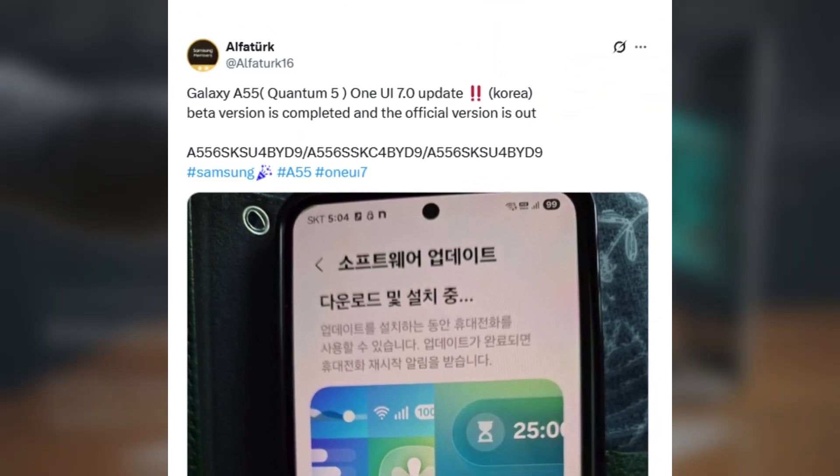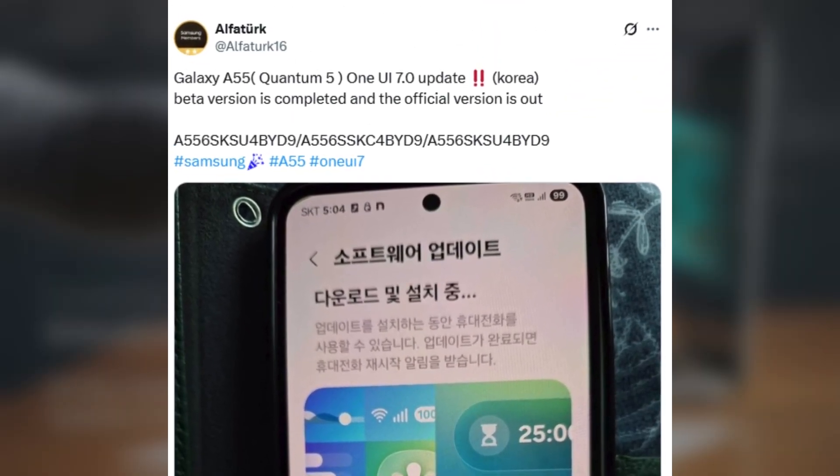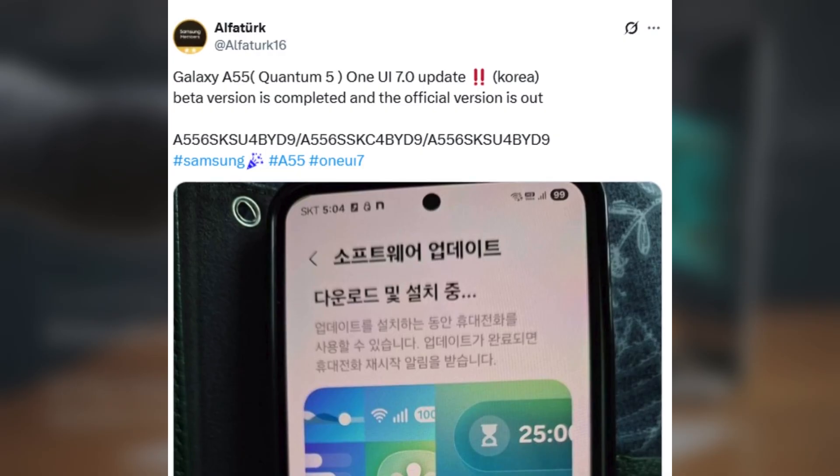The update carries the firmware version 556SKSU-4BYD9 and is the first major software update for the Galaxy Quantum 5 since its launch. It likely includes the April 2025 security patch.